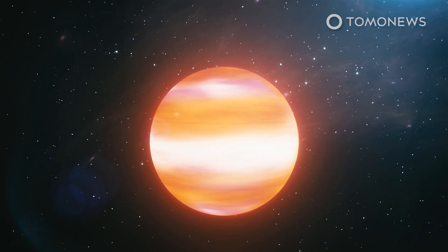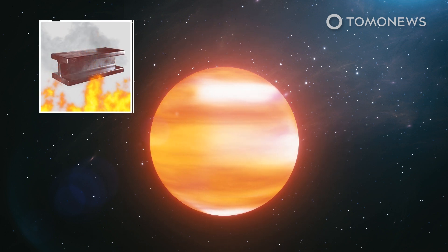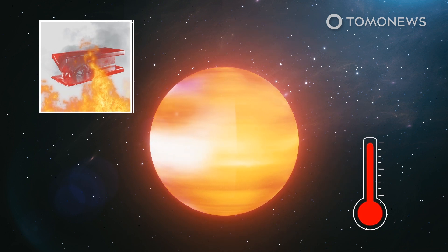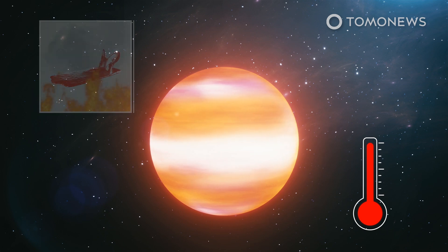WASP-189b orbits 20 times closer to its hot star than Earth orbits to our cooler Sun, and you can understand why the exoplanet is so incredibly hot. At a surface temperature of 3,200 degrees Celsius, even iron turns to gas on this planet. That's why scientists call it an ultra-hot Jupiter.